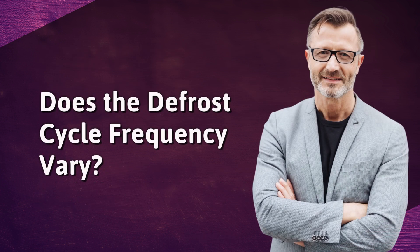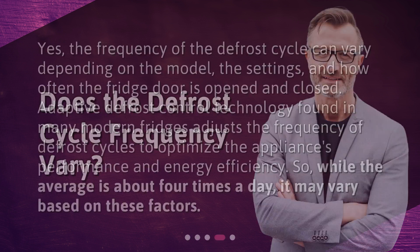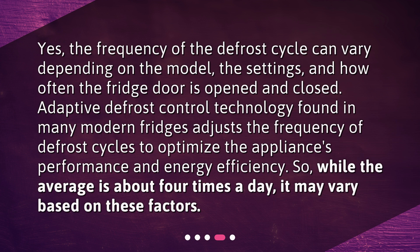Does the defrost cycle frequency vary? Yes, the frequency of the defrost cycle can vary depending on the model, the settings, and how often the fridge door is opened and closed.